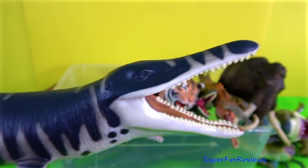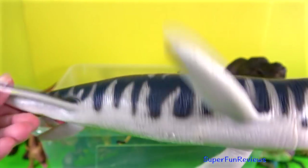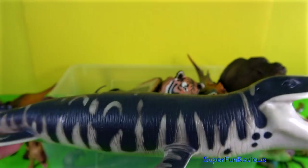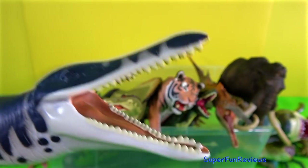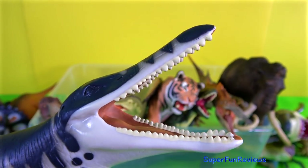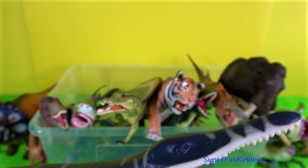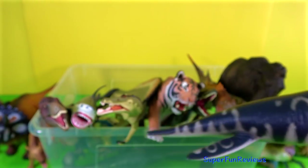Chronosaurus. Have a look at those jaws and teeth — what a great model. It swam with its flippers, much like a turtle. It was a short-necked plesiosaur, growing up to 30 feet or 9 meters. They lived in the ocean and came to the surface to breathe air. Their strong teeth and jaws could crush shells.